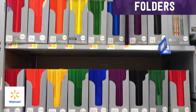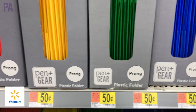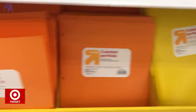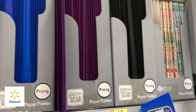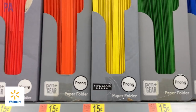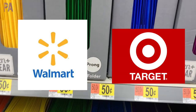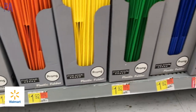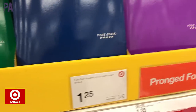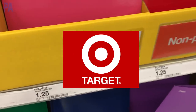Moving on to the folders — there's a lot to look at here because there are different types. We have the prong plastic folders at Walmart for $0.50, and over at Target the prong plastic folders are also $0.50 each. Then we have the paper folders with prongs — these are $0.15 each at Walmart and $0.15 each at Target as well. So I'm going to give this a tie to both Walmart and Target. But I have to give an honorable mention to the Five Star brand folders: $1.25 at Target, but over at Walmart they were $1.92, which makes Target the winner of this one. I was quite surprised at that.